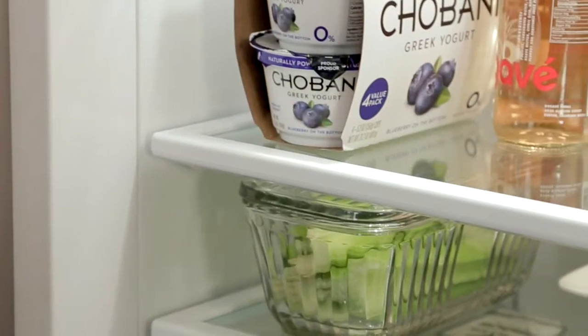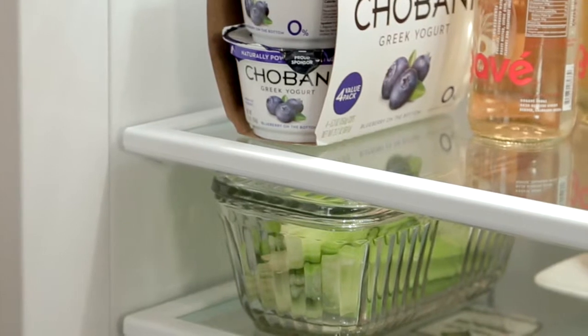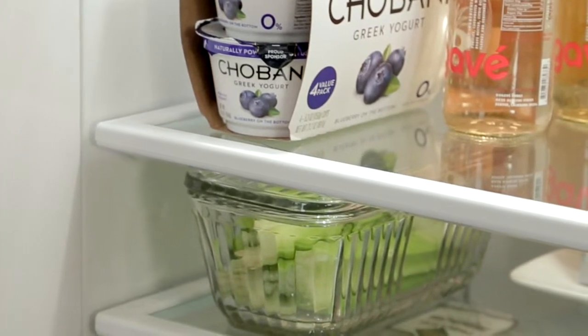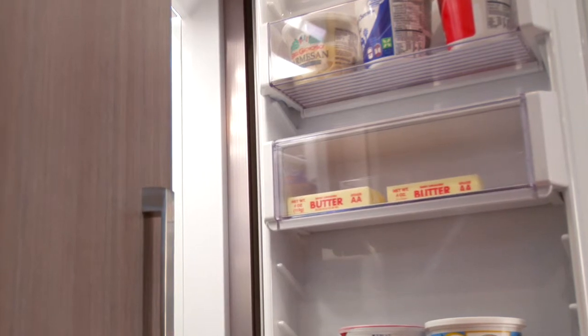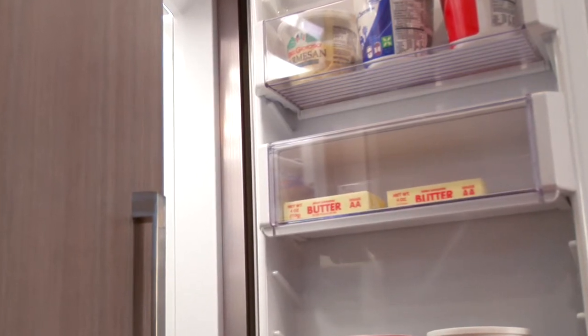The sculpted sealed adjustable shelves have a unique design that prevents spills from dripping throughout. The enclosed deli and dairy compartments provide a convenient place for small items that need a fresh environment.